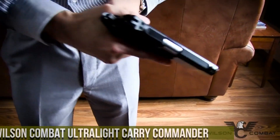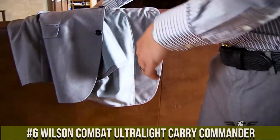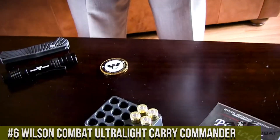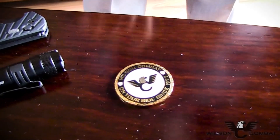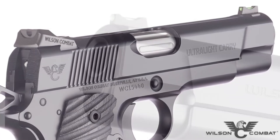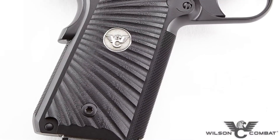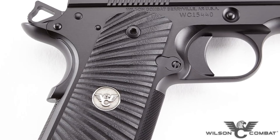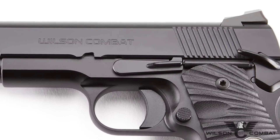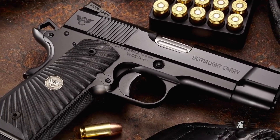Number 6: Wilson Combat Ultralight Carry Commander — a compact and lightweight masterpiece that redefines the concept of concealed carry. Built by Wilson Combat, the Ultralight Carry Commander combines exceptional craftsmanship with cutting-edge materials. This pistol features a lightweight aluminum frame and a shortened slide, reducing weight while maintaining durability and reliability. Its match-grade barrel and crisp trigger provide outstanding accuracy and smooth shooting.